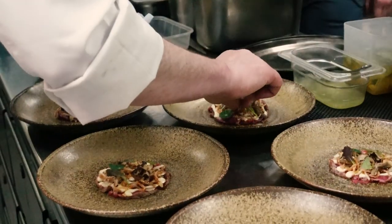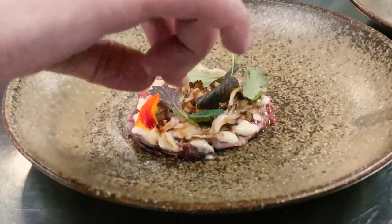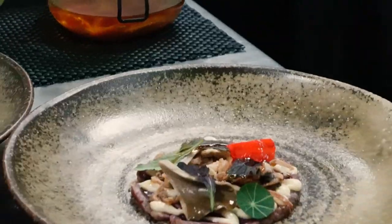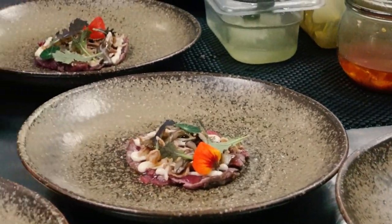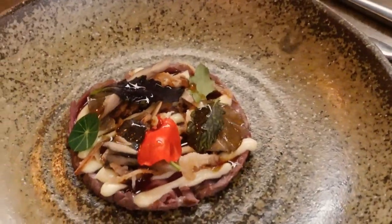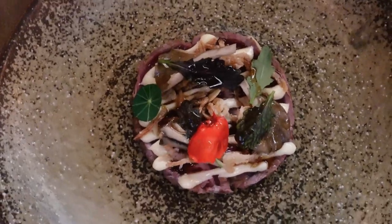On top of the beef we've got these beautiful mushrooms, crisp shallots and toasted almonds — so you've got a lot of crunch going through there. You've got the rich, unctuous meat, that smoke coming through from the mayonnaise, and then that woody character from the mushrooms and the maple topping it all off.